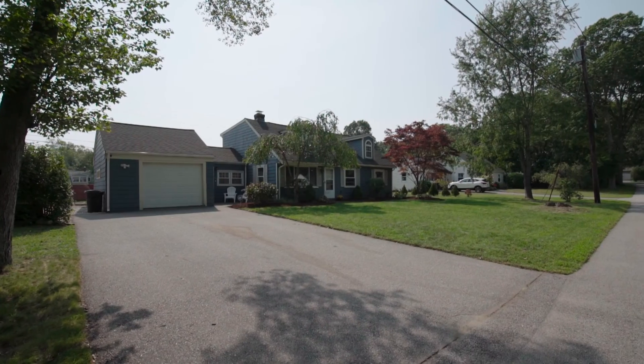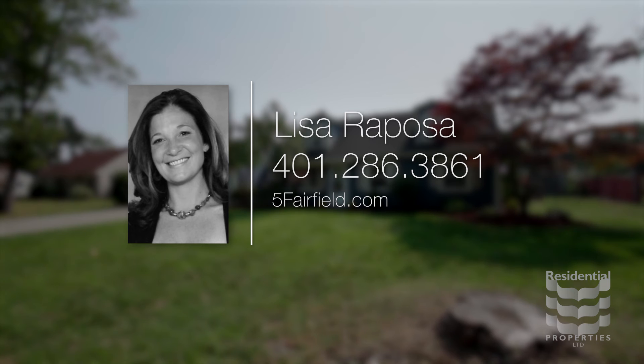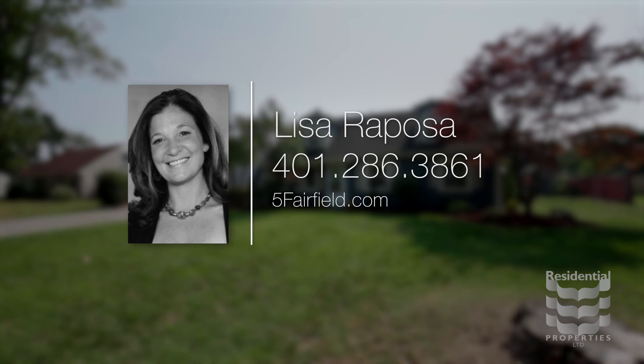For more information, please visit the property website or contact Lisa Raposa at area code 401-286-3861.